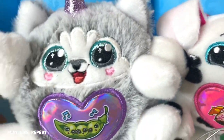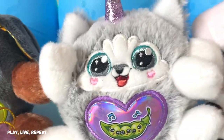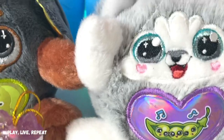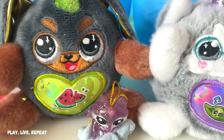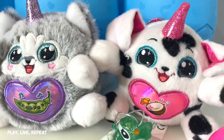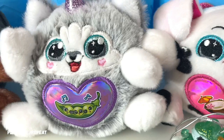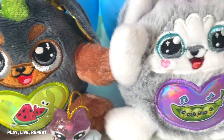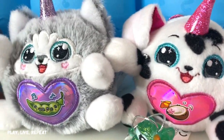All right everybody, this is the end of the video. Let me know what you think of the new adorable Rainbocorns Puppycorn Surprise — aren't they just so stinking cute? Which one do you want to get? Do you want Trixie, Missy, or this adorable one? You can find them in stores now — look at Target, they are already on the store shelves. Check them out, and check out my other Zuru Toys videos in my playlist. Thank you so much again to Zuru Toys for sending me this adorable collection. Thanks so much for watching, have a great day!